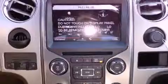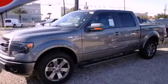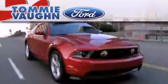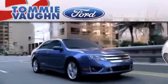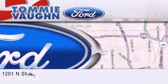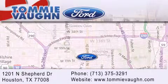Contact us today and schedule your opportunity to see this automobile in person. Thank you for considering Tommy Vaughn Ford for your next luxury vehicle. If you have any questions, please visit our website, give us a call, or stop by our dealership located at 1201 North Shepard Drive in Houston.